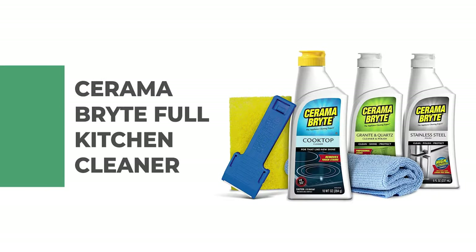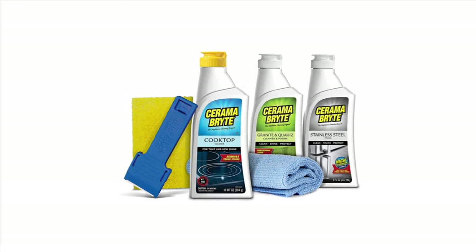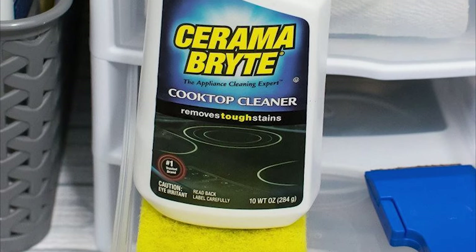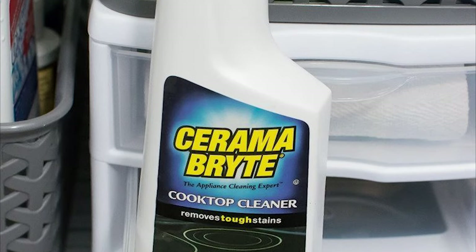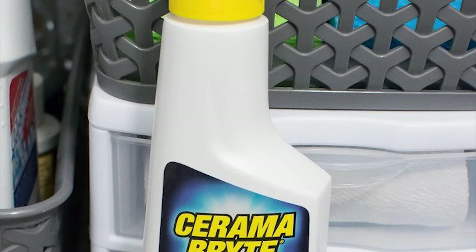Number 9: Cerama Bright Full Kitchen Cleaner. This Cerama Bright Full Kitchen Cleaner is perfect for both daily cleaning and removing tough stains. The Cerama Bright Cooktop Cleaner is safe to use on all smooth top ranges and helps to maintain the shine and performance of glass, glass ceramic, or ceramic cooktop surfaces. The kitchen cleaner comes with stainless steel polish.